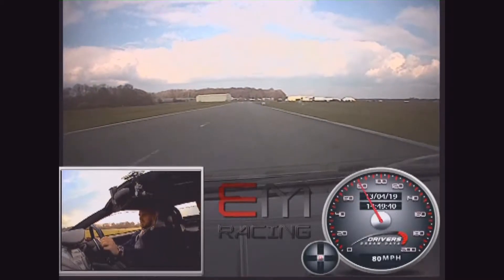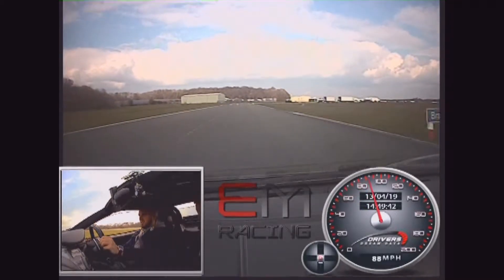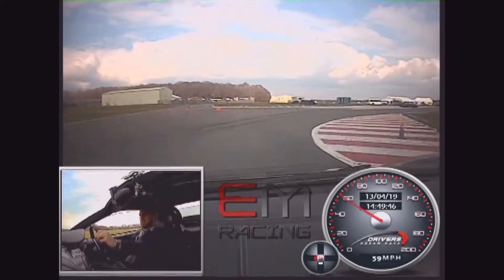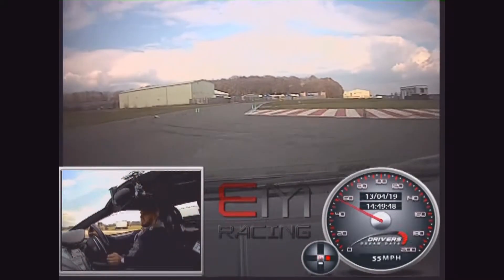Down one gear, onto the brakes, in through the yellow, right of the red, out through the green. That's it — nice and smooth.